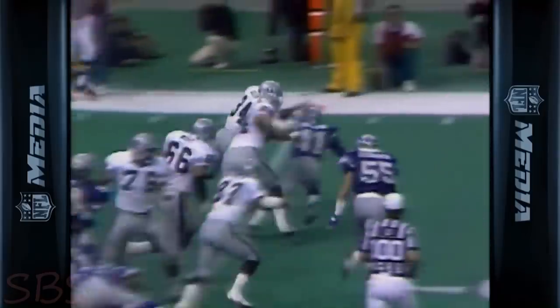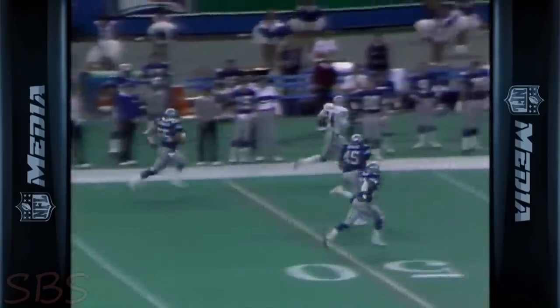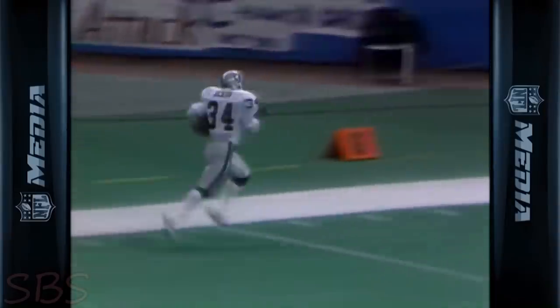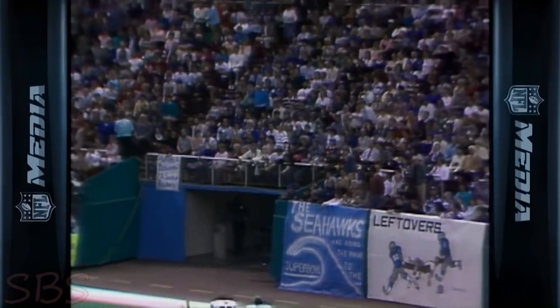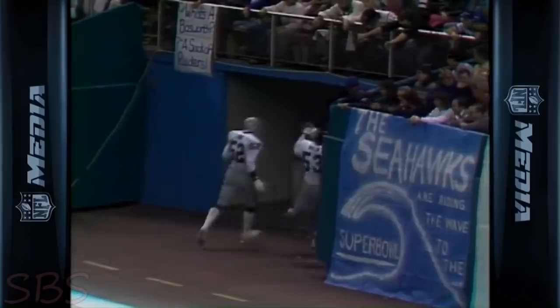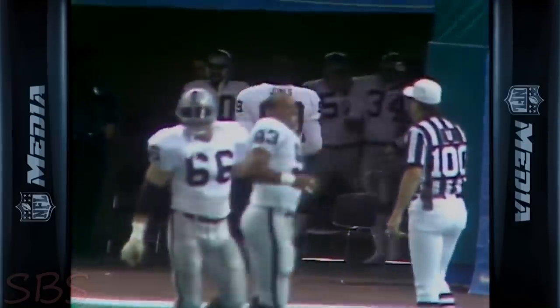Bo Jackson to the 20 and out in front, and only one man to beat. Easley can't run him down — he had the angle, but there goes Bo. And nobody catches Bo. Touchdown. He may not stop until Tacoma. He's gone. Portland. He just went by Spokane. And there go the Raiders. What a scene. Oh, he was flying.